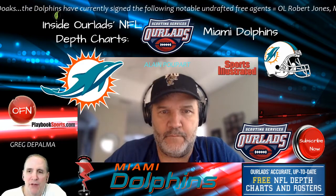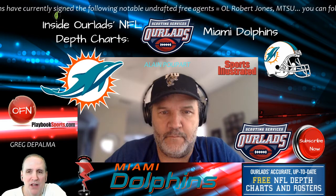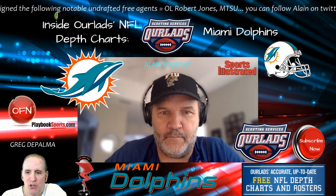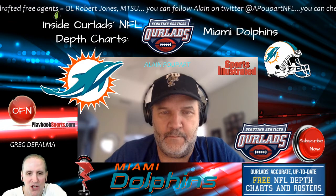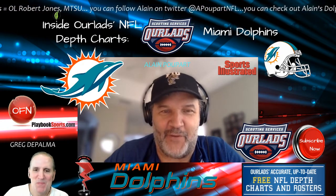Thanks for tuning in to more NFL Draft Talk on the R-Lads Football Network as we talk Miami Dolphins football inside R-Lads NFL depth charts following the 2021 NFL Draft. Alan Pupar joins us from Sports Illustrated. Alan, how's everything going? Everything is going very well. Thank you, Greg.